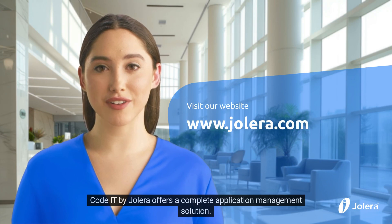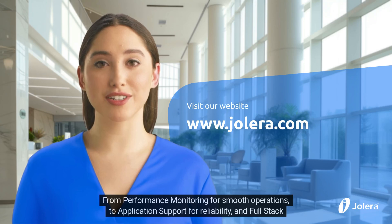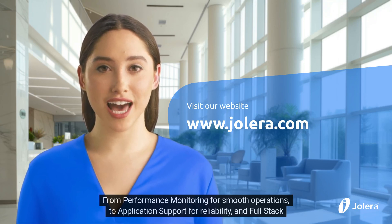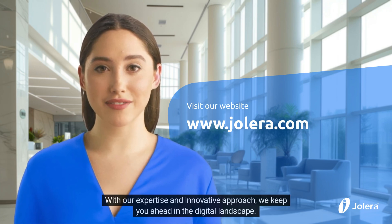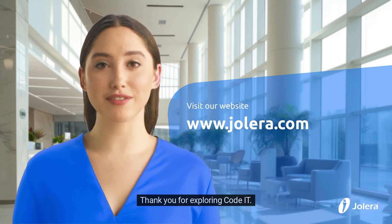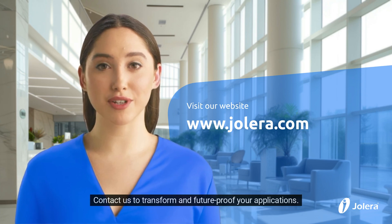CodeIT by Jolera offers a complete application management solution. From performance monitoring for smooth operations to application support for reliability, and full stack development for secure, scalable solutions, CodeIT covers it all. With our expertise and innovative approach, we keep you ahead in the digital landscape. Thank you for exploring CodeIT — contact us to transform and future-proof your applications.